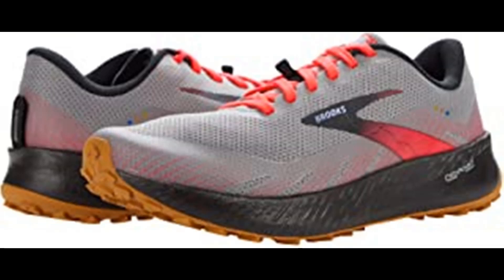Cushion and comfort: The new DNA Flash midsole compound is nitrogen infused to offer ultralight cushioning plus adaptive energy return. Traction and support: Feel confident on any terrain thanks to the extra traction of our Trail Tac sticky rubber outsole and our updated ballistic rock shield, which protects your foot from roots and rocks without feeling stiff underfoot.